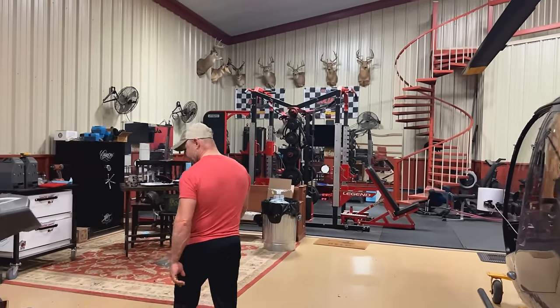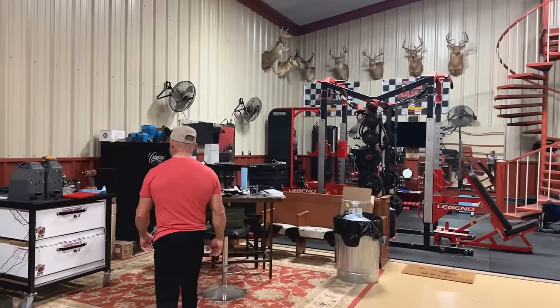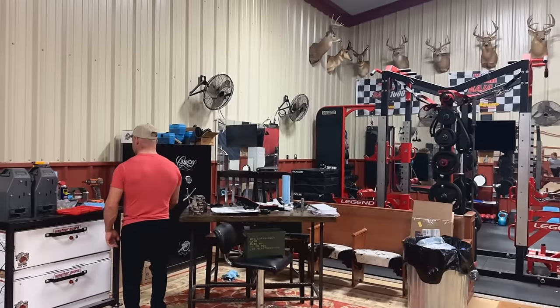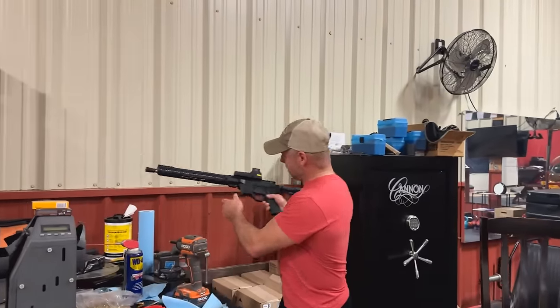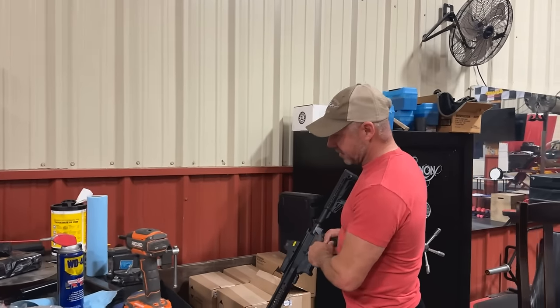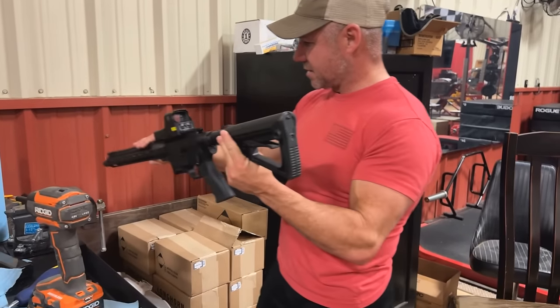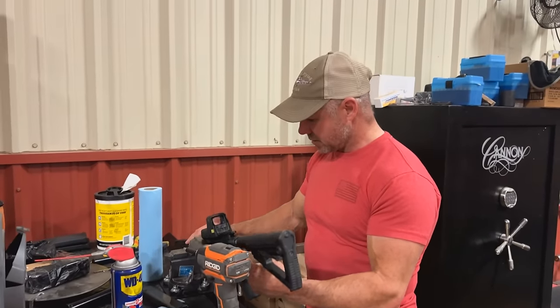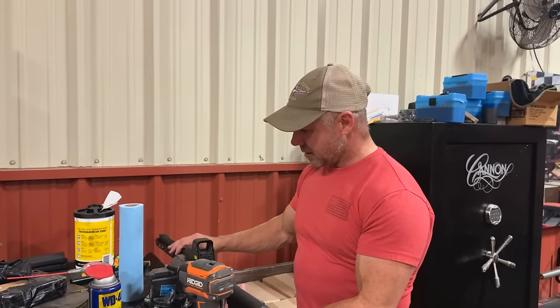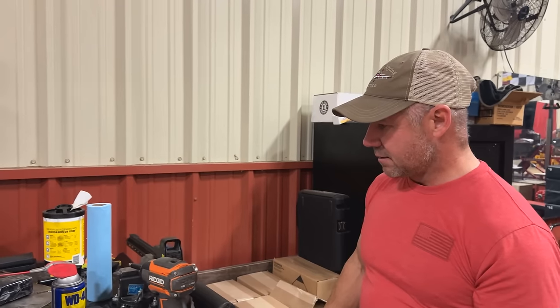I've also got a broken hammer in this gun here that I need to replace, so I'm going to get that done today. All right, my workout's over so now we're going to go eat breakfast, get dressed, and head to town.